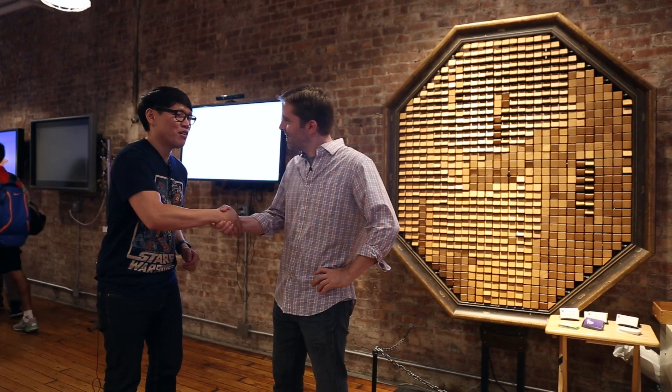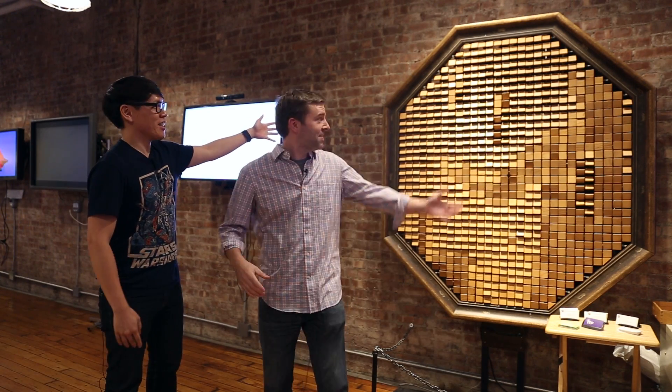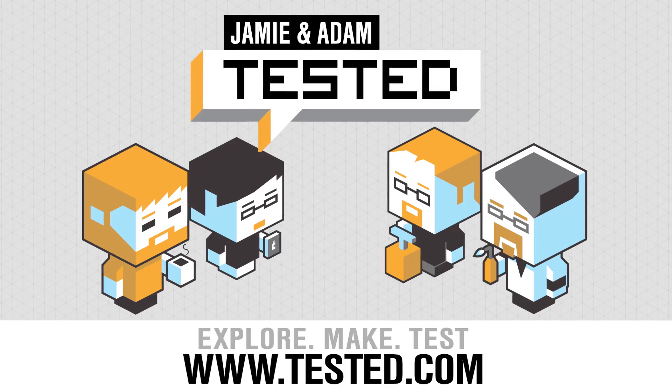Yes, in New York City. Thank you so much, Ben. I appreciate it — thanks for showing me around and this awesome installation. We'll have more from my trip to New York on Tested.com. I'm Norm, I'll see you next time. Bye!